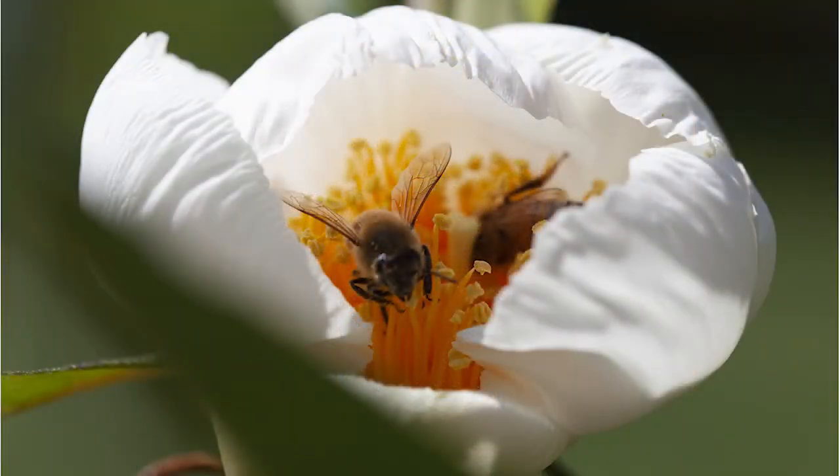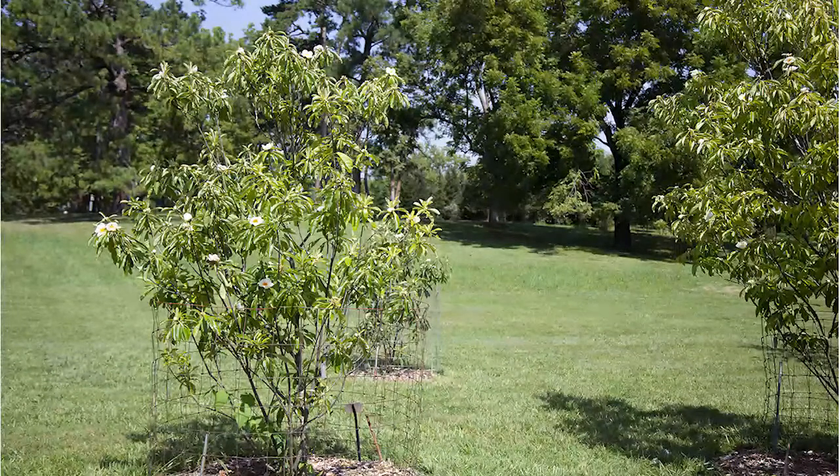Bartram noted that he never saw the tree growing any other place, and the tree was last confirmed in the wild in 1803. All of the Franklinia trees now growing in cultivation owe their existence to those seeds collected by William Bartram nearly 250 years ago.